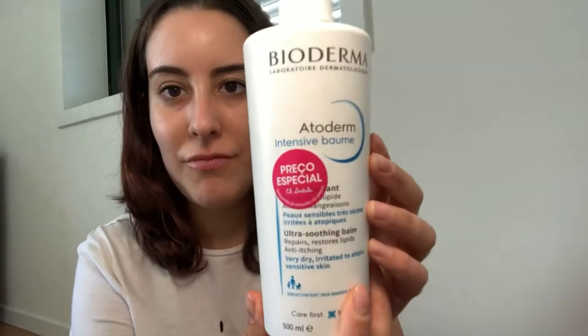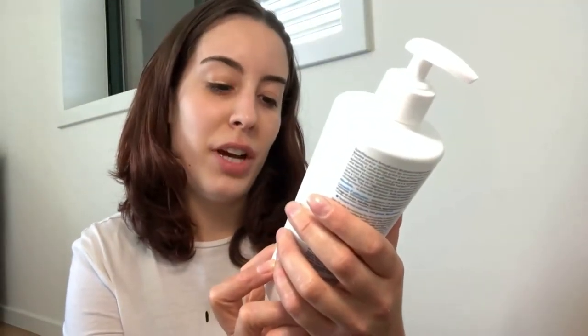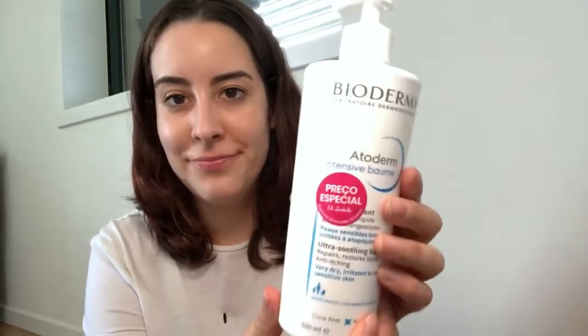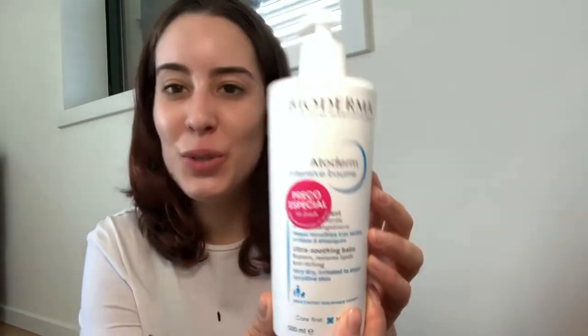There are also other interesting ones that I have here. They're not my favorites, but whenever I need something cheaper or just to have at my parents' home, I use other brands like Be+ Derma — their Intensive Baume for very dry, irritated, atopic, sensitive skin. It says 'special price' in Portuguese. It's also a really cool one and you can use it to switch things up and try other things.